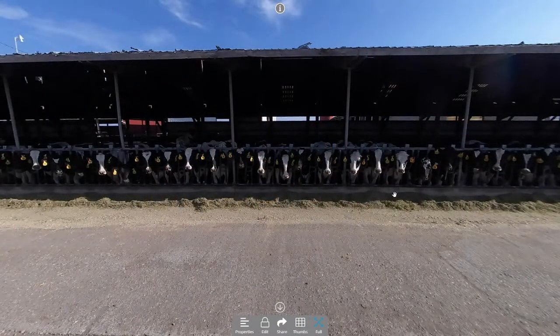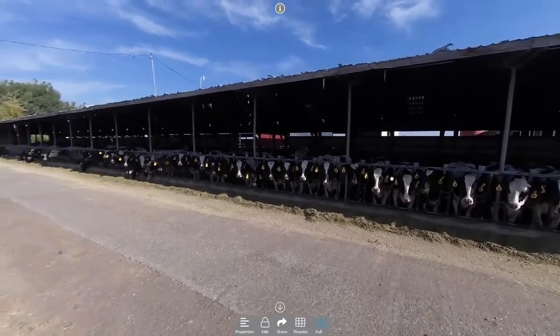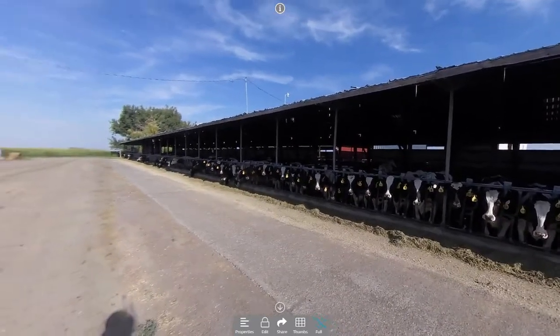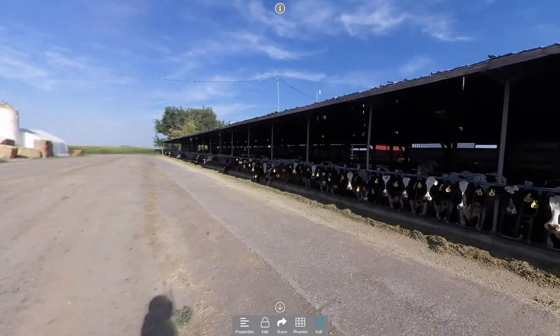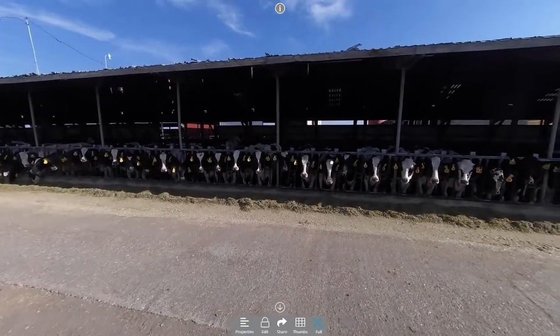Freestall One — this is the original barn. We started construction on this back in the mid-eighties, nickel and diming here and there, and by 1990 we were up and running. It's seen some better days, but it's still very functional and effective for what we want to do.